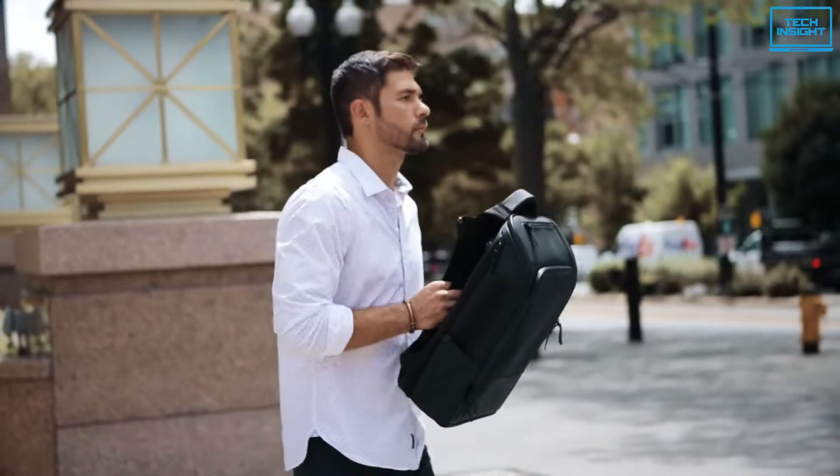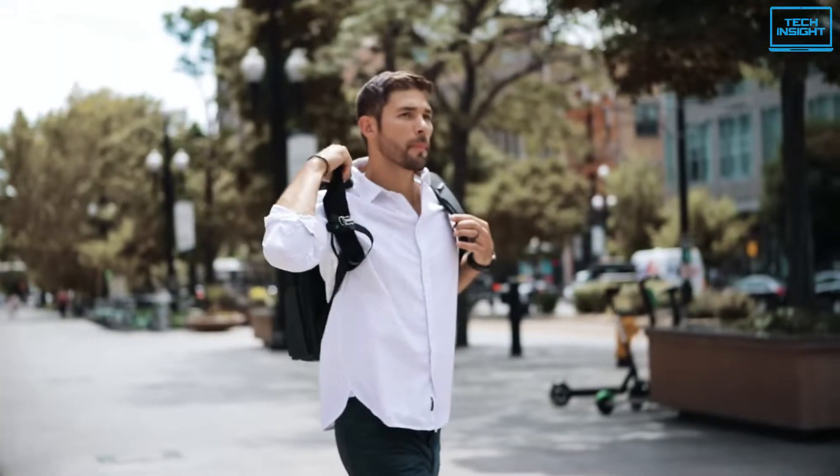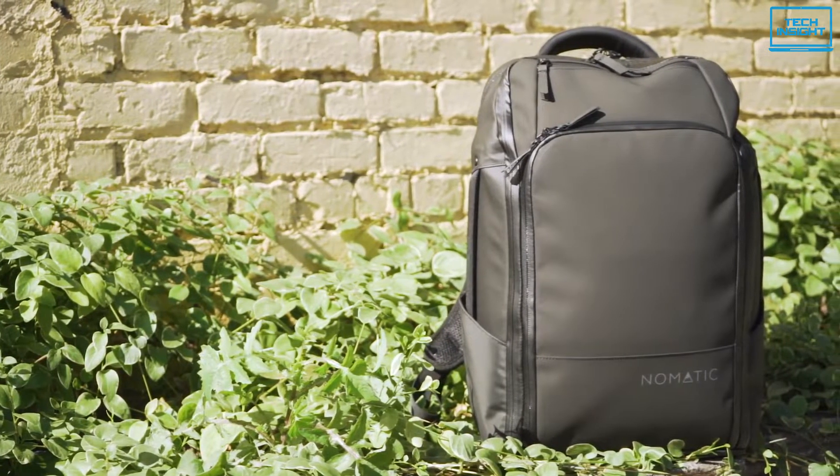So if you want a versatile backpack with quality materials and smart design, you should definitely check out the Nomadix backpack.